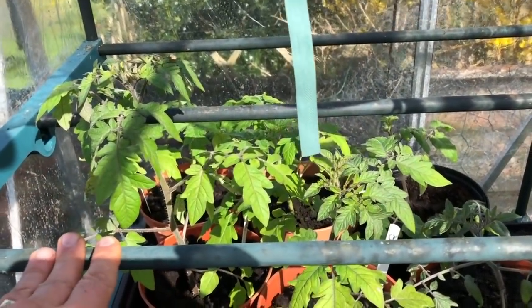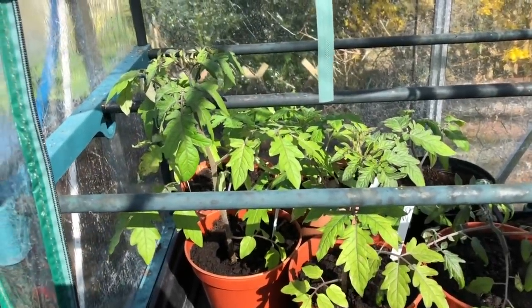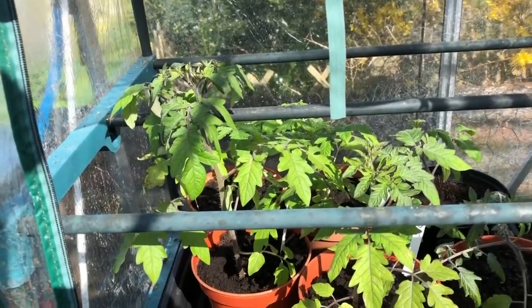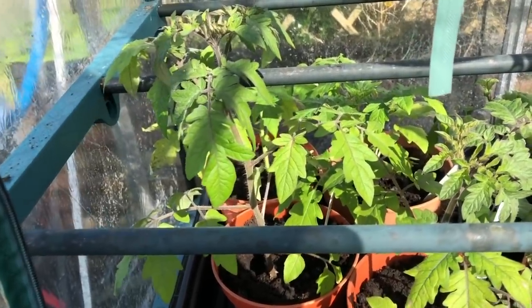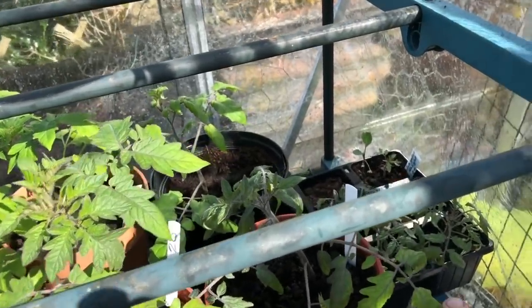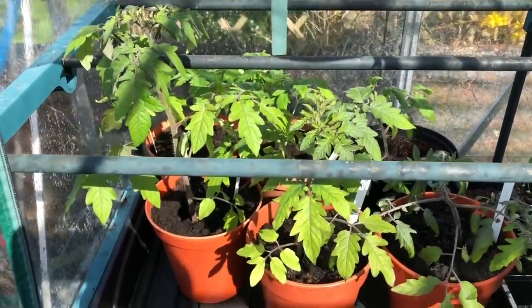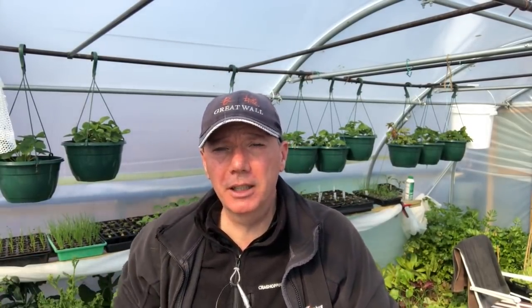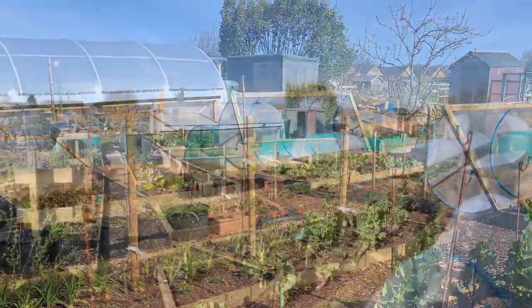I sow very few tomatoes at this time of year because I just don't have space I can guarantee will stay frost-free. So there are just some yellow pear drop cherry-type tomatoes here, plus some trailing ones, but most of the fun stuff I'm doing with tomatoes is at home — I'll show you that in a few minutes. I'll just throw up a few pictures so you can see the overview of the plot.